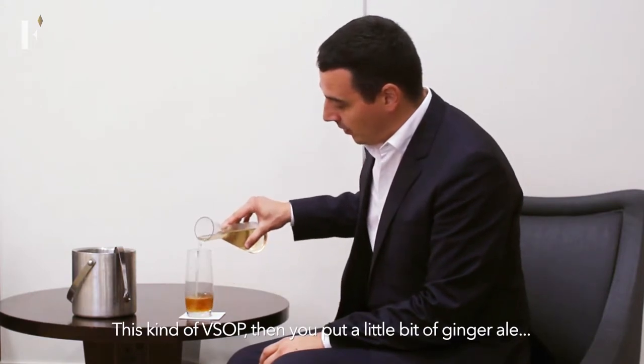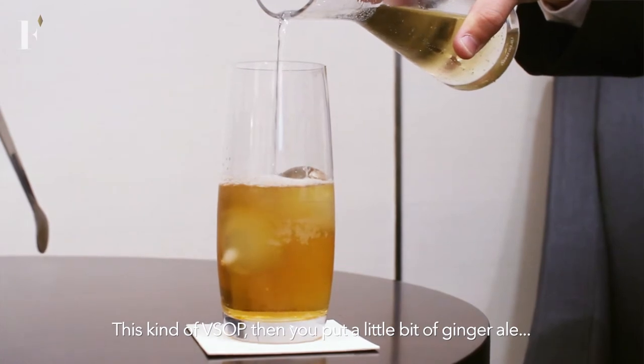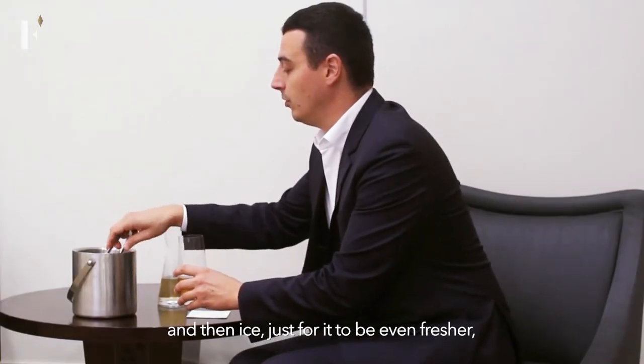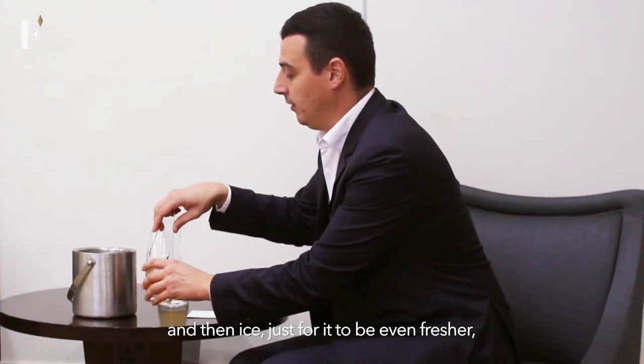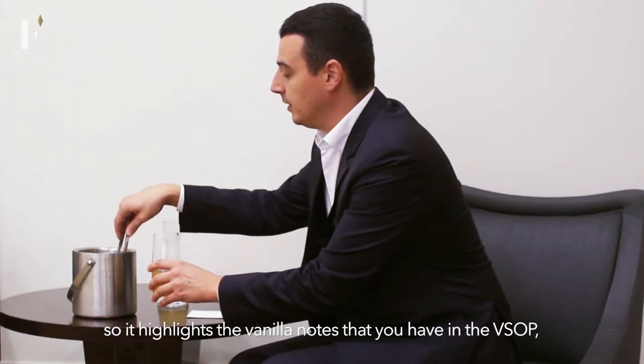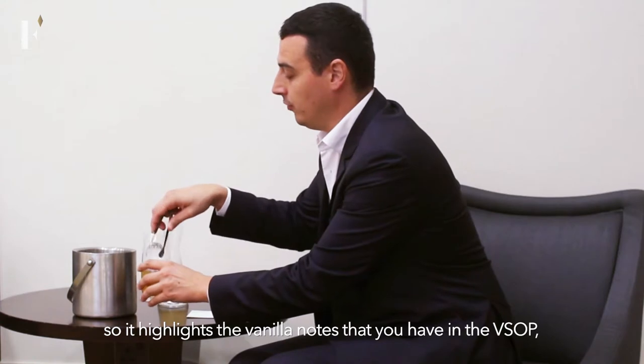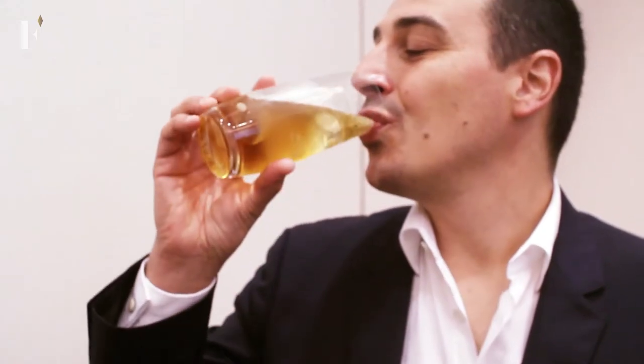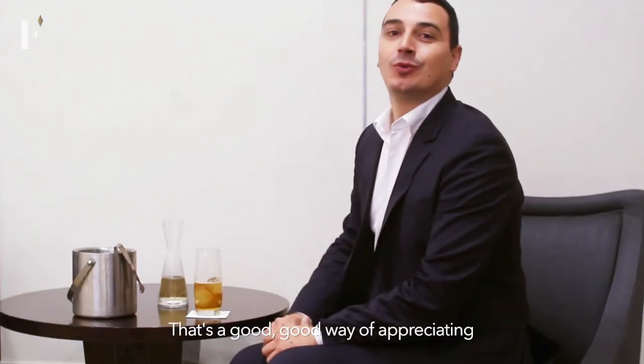So this kind of VSOP, then you put a little bit of ginger ale, and then ice, just for it to be even fresher. It highlights the vanilla notes you have on the VSOP, the fruitiness like dried apricots, apple, and the spiciness comes out. That's a good way of appreciating the VSOP Rémy Martin Cognac Fine Champagne.